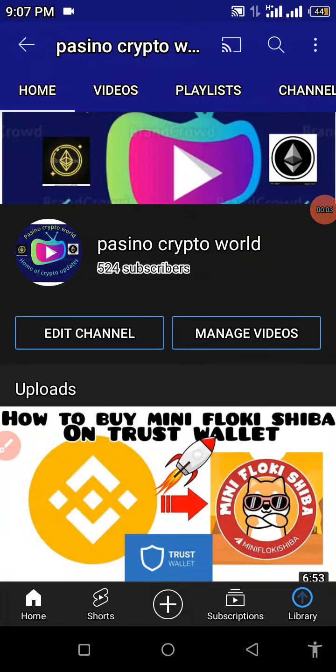What's up people, what's going on traders, welcome back to my YouTube channel. If you're new here, this is Passino Crypto World. I basically talk about cryptocurrencies, crypto mining sites, and other investment platforms online. I also make reviews about CoinMarketCap alongside CoinGecko, and I talk about cryptocurrencies in general. If you're new here, please don't forget to hit that subscribe button and turn on the little notification bell to be the first to get notified when I drop a new video.